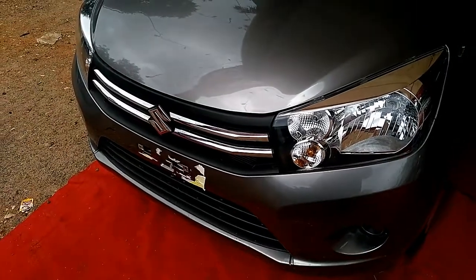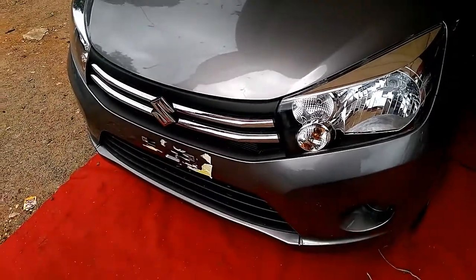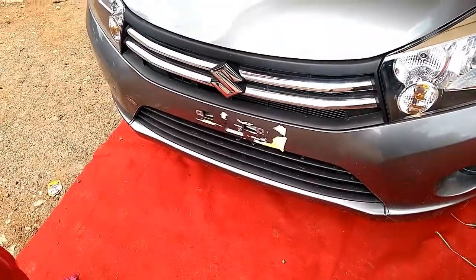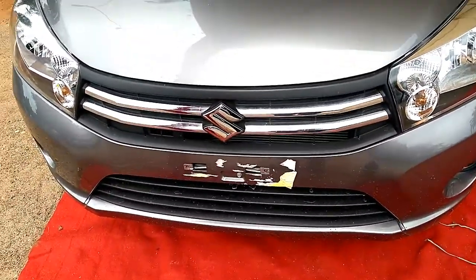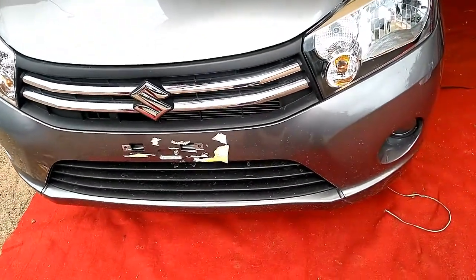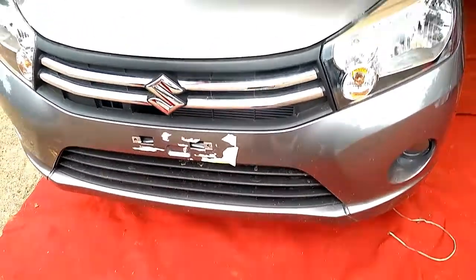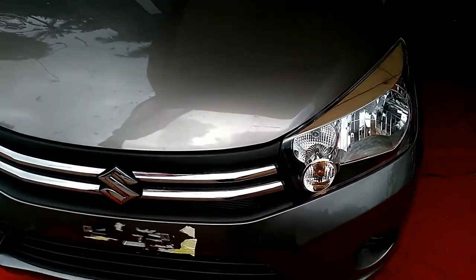Maruti Celerio Petrol is Maruti's attempt to give an attractive-looking car in the entry-level segment. It's a budget hatchback which gives you an upmarket feel at first glance. Celerio comes packed with a 998cc petrol engine which generates a power of 68 bhp at 6,000 rpm and gives out a maximum torque of 90 Nm at 3,500 rpm.